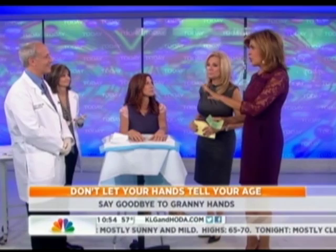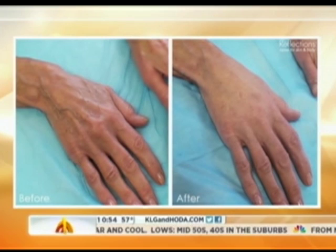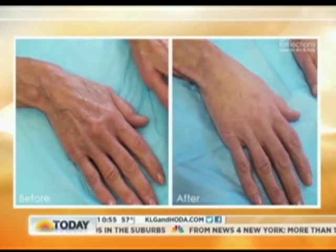Lovely to see you all here today. Doctor, we do have some photos that you provided us with — you said they weren't photoshopped — so people can get an idea of what the before and after look like. That was actually a medical assistant just a few days ago, so there's a dramatic improvement in a very rapid fashion.